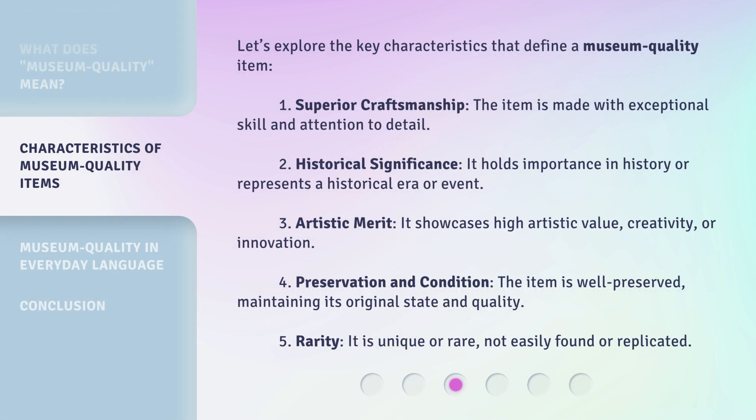Let's explore the key characteristics that define a museum quality item. 1. Superior Craftsmanship: the item is made with exceptional skill and attention to detail. 2. Historical Significance: it holds importance in history or represents a historical era or event. 3. Artistic Merit: it showcases high artistic value, creativity, or innovation.